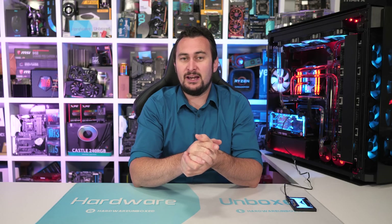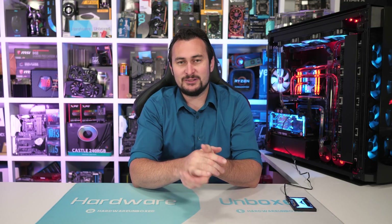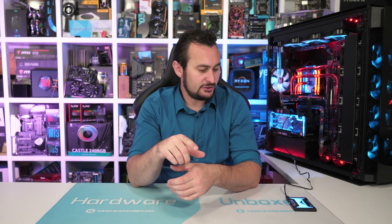Welcome back to Harbour Unboxed. Hope you're all doing well. Unfortunately, Tim is still sick, but the good news is he tells me he's getting better and he should be back to work very soon. We are still planning to do that live stream build tomorrow. He won't be 100%, but he reckons he'll be good enough to do it. Keep an eye on your notifications because it won't be at the regular time.